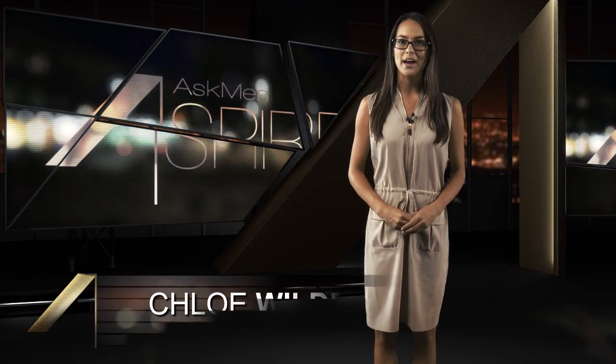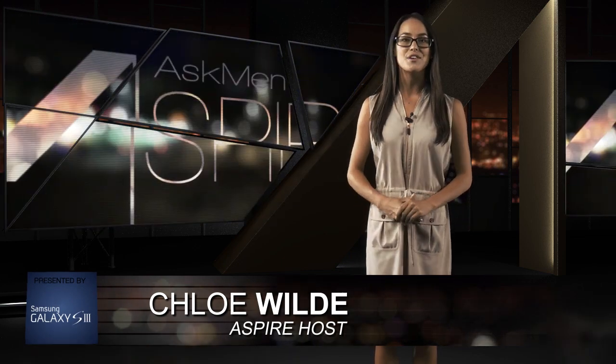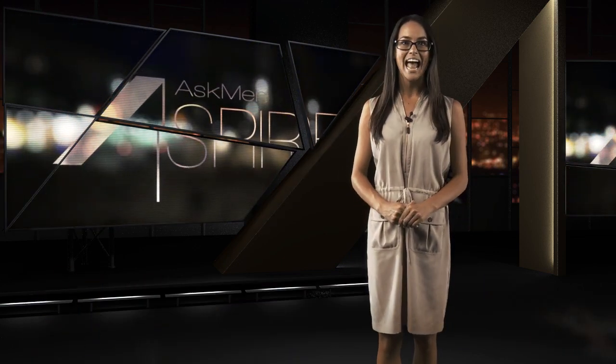Hey guys, Chloe here for Aspire. This week we're personalizing our household decor with some DNA, using a virtual online tailoring service, and standing in awe at the BMW Zagato Roadster. All coming up on this week's Aspire.